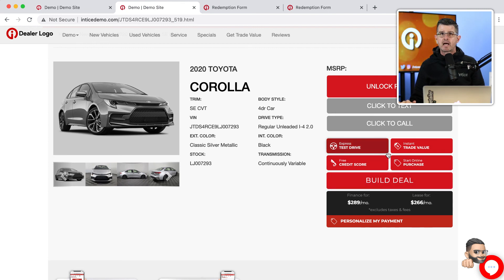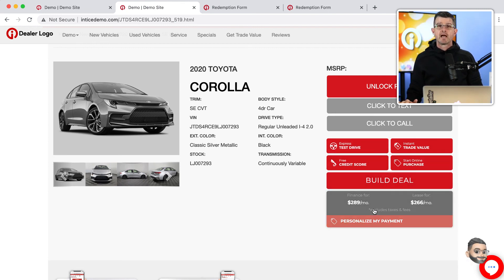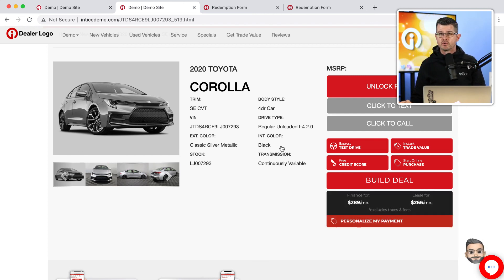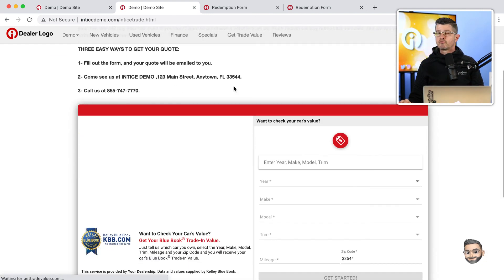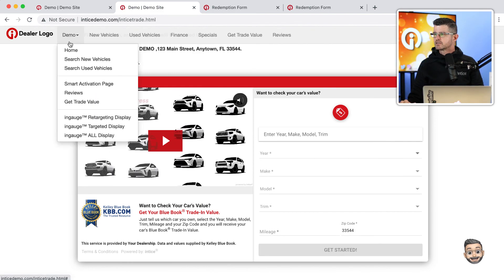The way we embed all of this is with our customized button block right on your dealership's website, including our personalized payment button that can be added to your VDP. We have the Trade Value Express interactive banner and the ability to embed our full tools on individual pages on your dealership's website. This has been a long video, but we really wanted to dig in and get into some details on how you can utilize the iSuite system to optimize your dealership website for lead conversion.